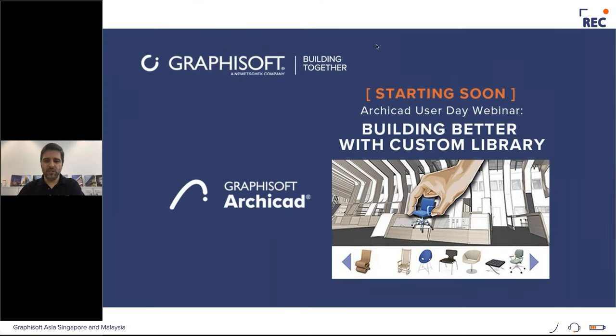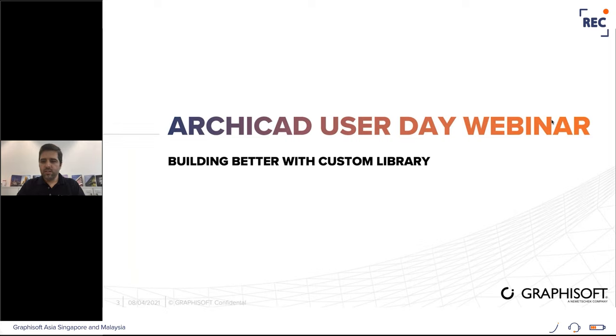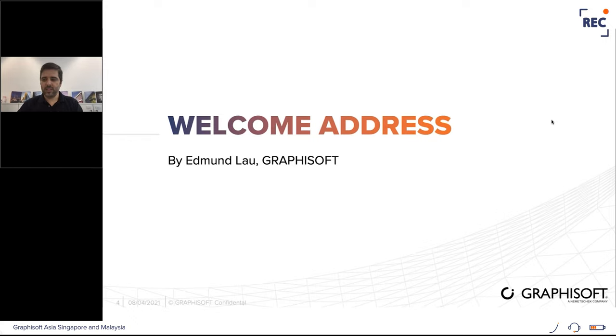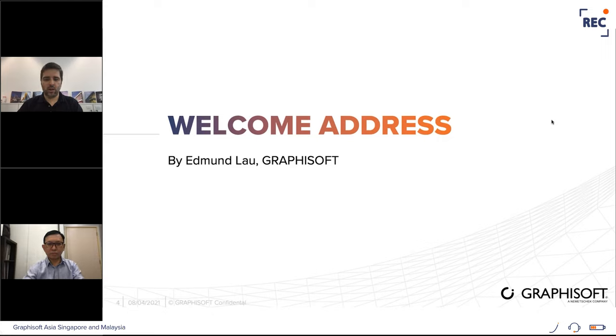Good afternoon everyone, welcome to one more ArchiCAD User Day. Today's topic is about building better with custom library. I'm Marcelo Morin, the business development manager for Graphisoft Singapore Malaysia. We would like to thank you all for joining this event today. Before going to the topics, I would like to invite Mr. Edmund Lau, our managing director, to do the welcome address and put this event into perspective.